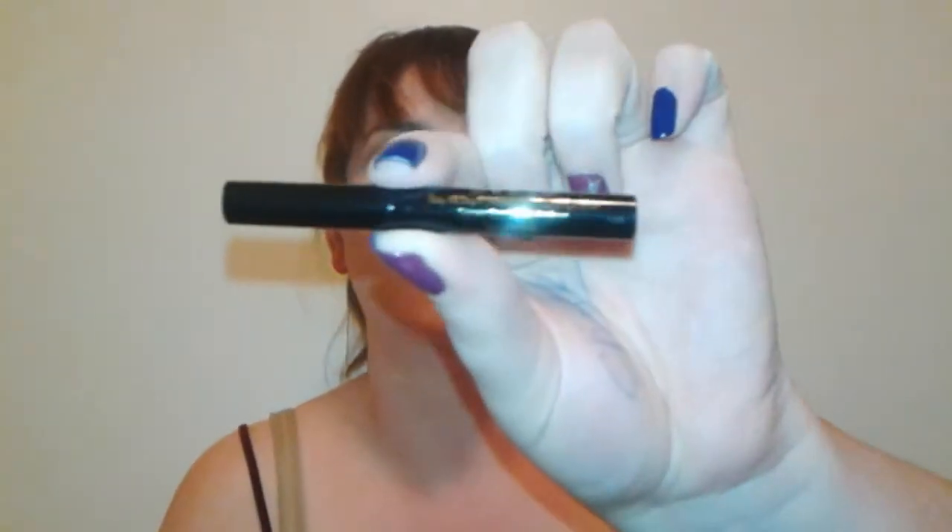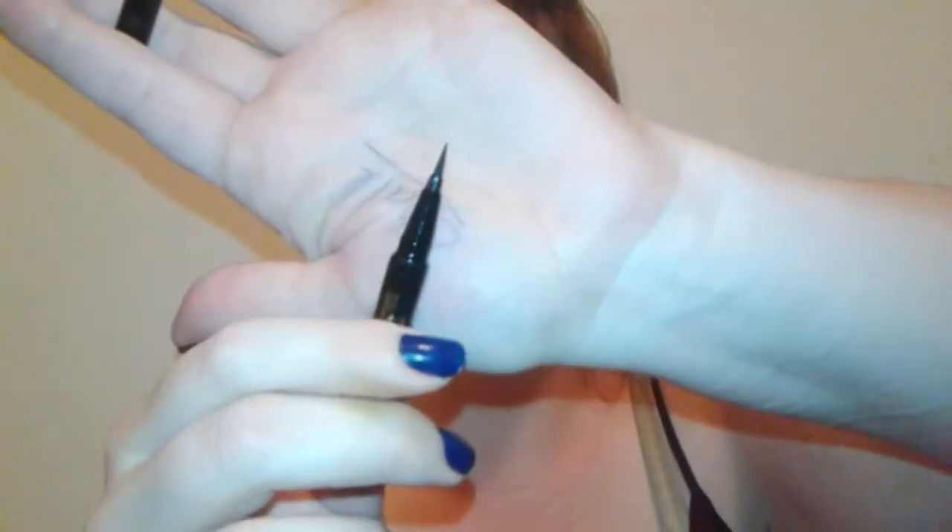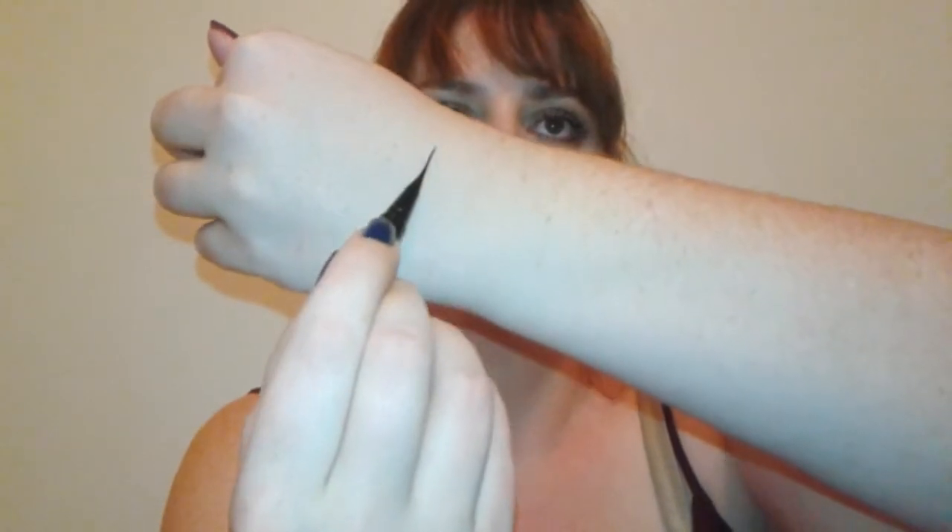I did Birchbox because they had a free gift, and the free gift was the Stila Magnificent Metals Glitter and Glow Liquid Eyeshadow in Kitten. I've never gotten to try this but I know it's really popular — I think it's really cute even in the little sample size. The other free gift was the Stila Stay All Day Waterproof Liquid Eyeliner in Intense Black. That tip is amazingly sharp and very very black — I can't wait to try this out!